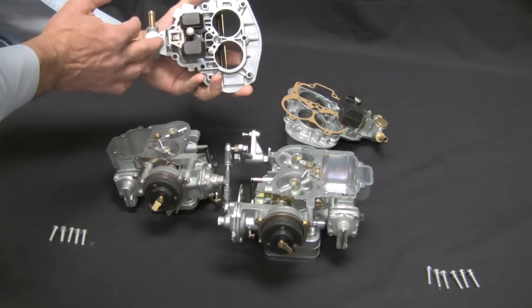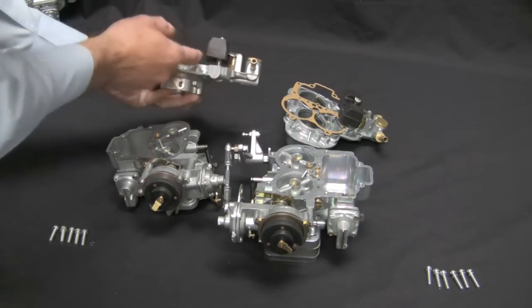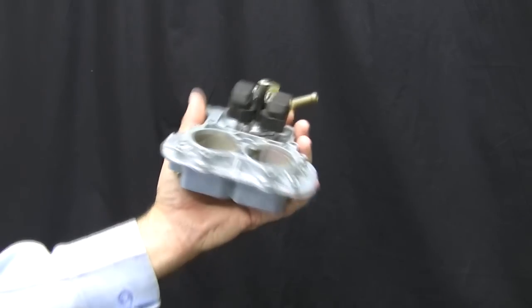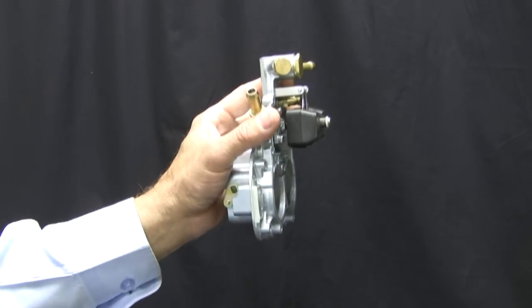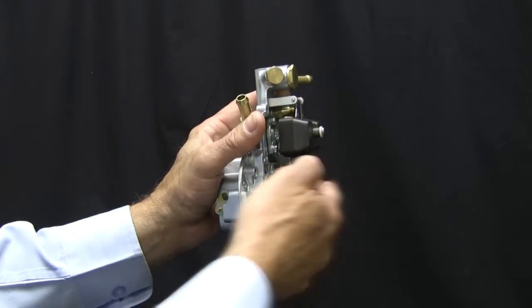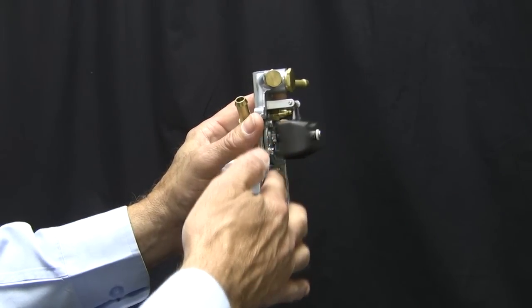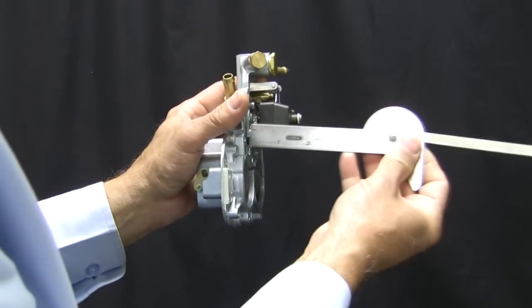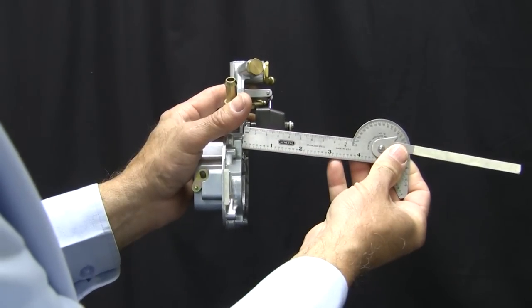The top holds the adjustable float and the needle and seat. With the carburetor top off, this is a great time to check the float level. The float level is a critical part of carburetor calibration. Changing the float level in the bowl will change the point that the main circuit starts to feed, alter the characteristics of an emulsion tube, and affect drivability and fuel consumption.